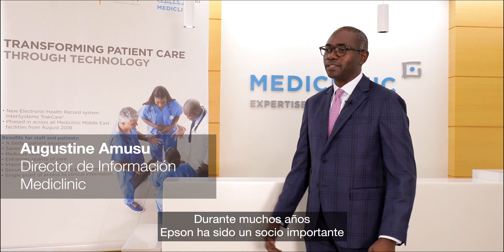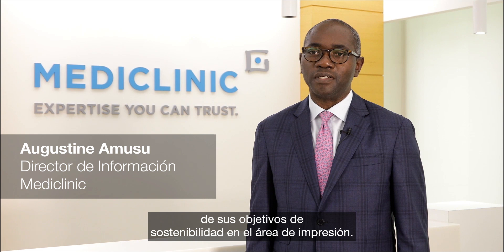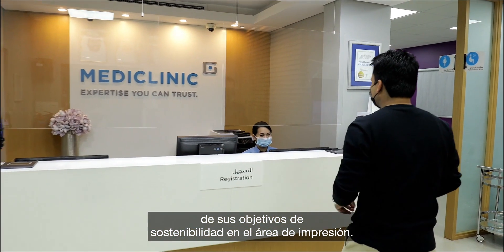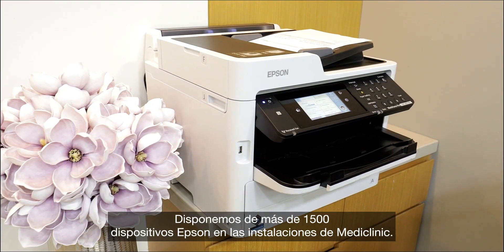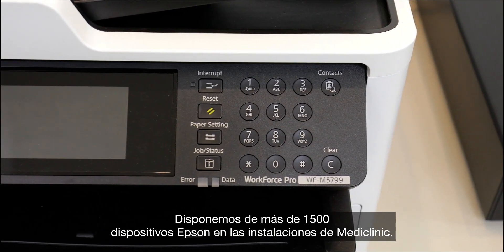Epson has been a great partner to MediClinic for many years now and has helped MediClinic meet a number of its sustainability goals in the print area. We've got about 1,500 plus Epson devices deployed across MediClinic facilities.